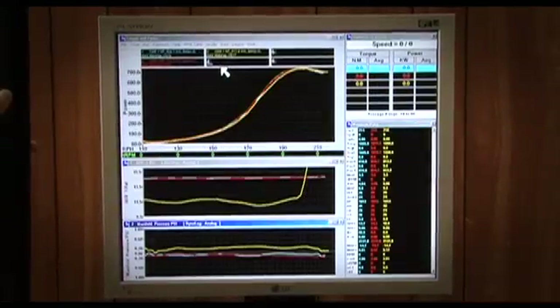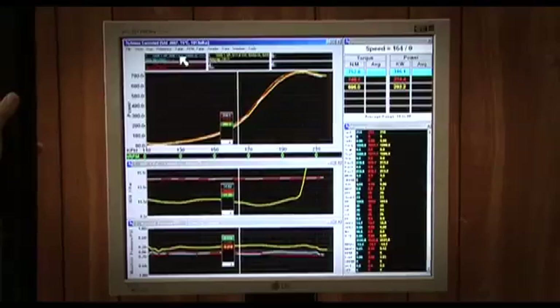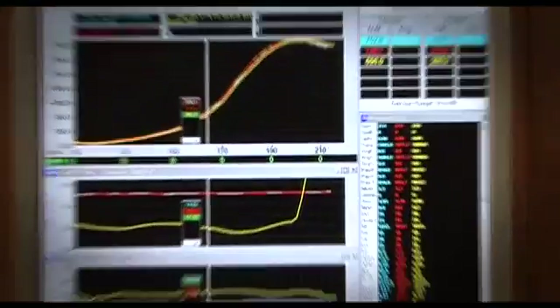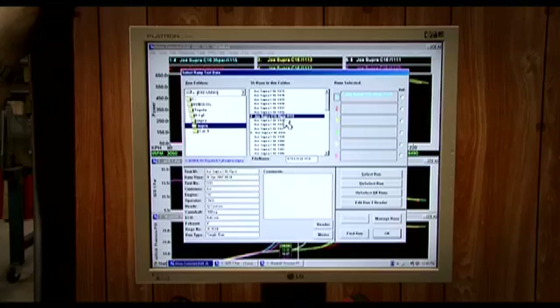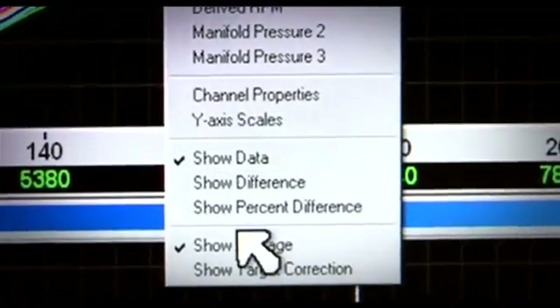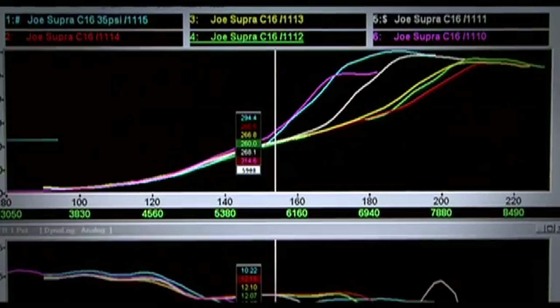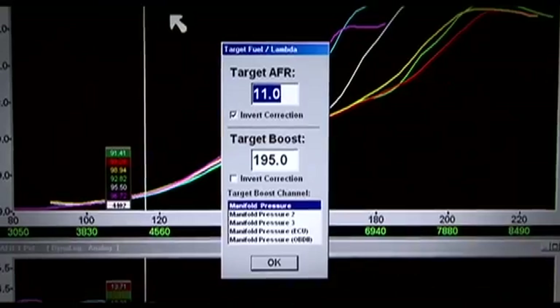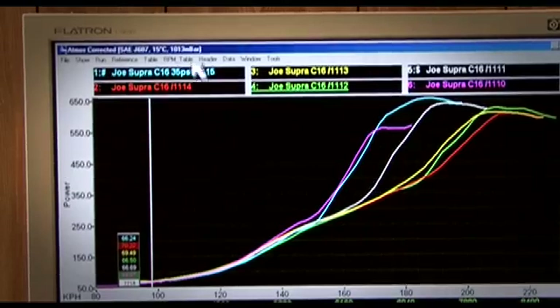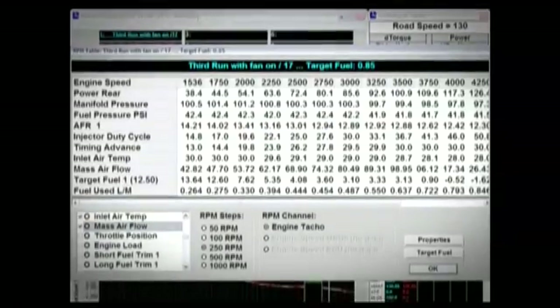Any input can have its own graph channel, and the operator can choose what data to view either in real time or during later analysis. Up to six selected runs can be overlaid to compare, correlate and analyse data. View maximum, minimum and average data, and use advanced functions such as target lambda correction, target boost correction, minimum timing for best torque, math channels, RPM tables and emission testing.